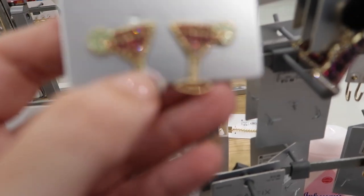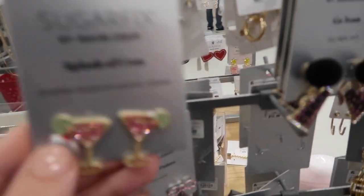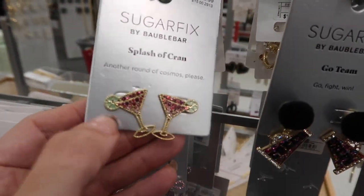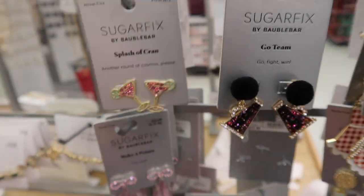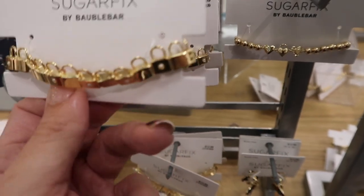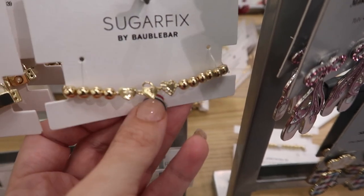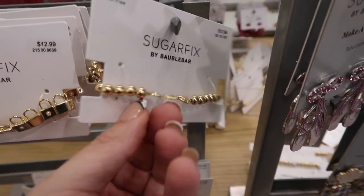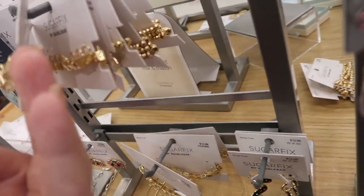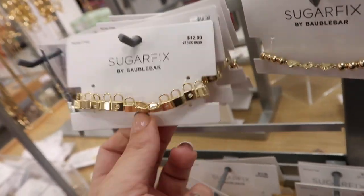New little earrings from Sugar Fix — cosmopolitan-themed with lime and pink, so cute now that the new Sex and the City series is out. These are $12.99. Also from Sugar Fix is this little padlock bracelet at $12.99, and a stretch heart locket bracelet also at $12.99.